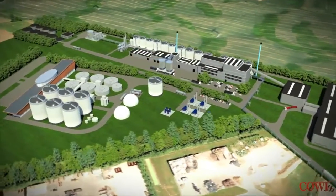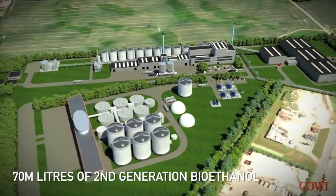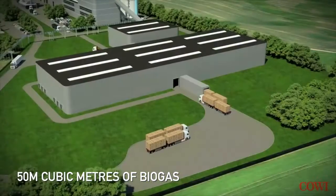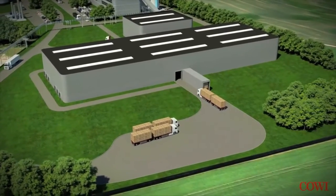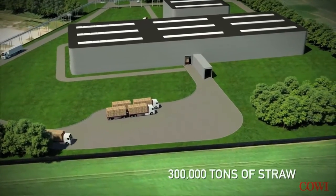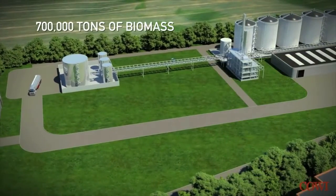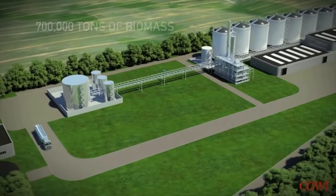At full pressure, the biorefinery produces more than 70 million liters of second generation bioethanol every year and more than 50 million cubic meters of biogas. A part of the biogas is upgraded to renewable energy gas and distributed through the natural gas pipelines. The raw material is among other things approximately 300,000 tons of straw and more than 700,000 tons of biomass, especially liquid manure.